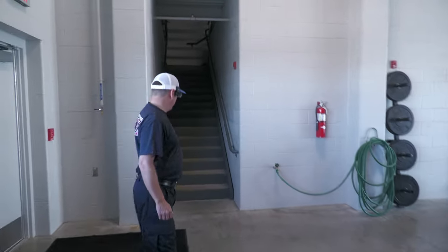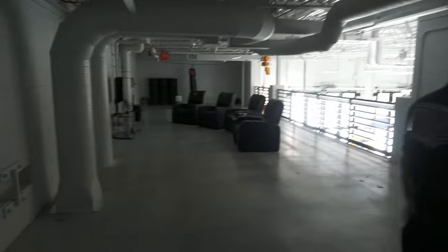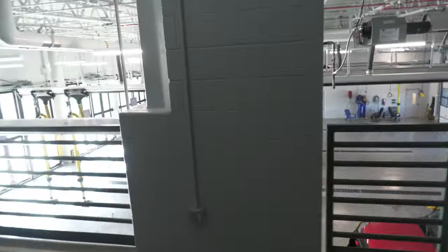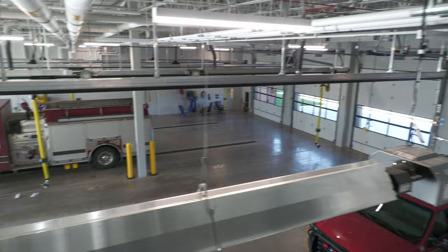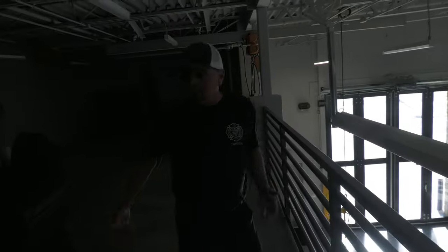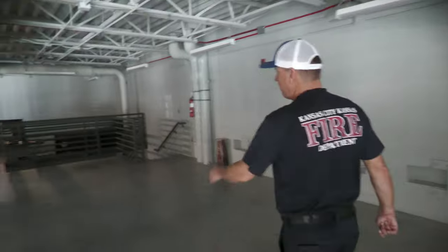We're going to go up to the mezzanine and show you what's up here. As you can see, it's another sitting area with a workout punching bag. You can see down to the rigs from up here and there's a TV. If all the rigs were here right now you'd see all of them, but one's at the store, the battalion chief is out, and the ambulance is out. This is a nice area for them to sit and relax besides the other area you saw previously.